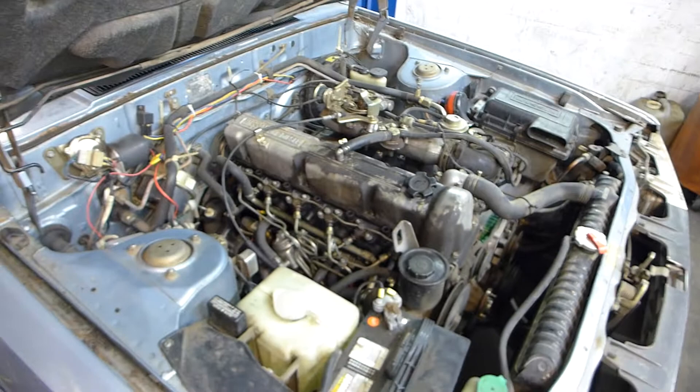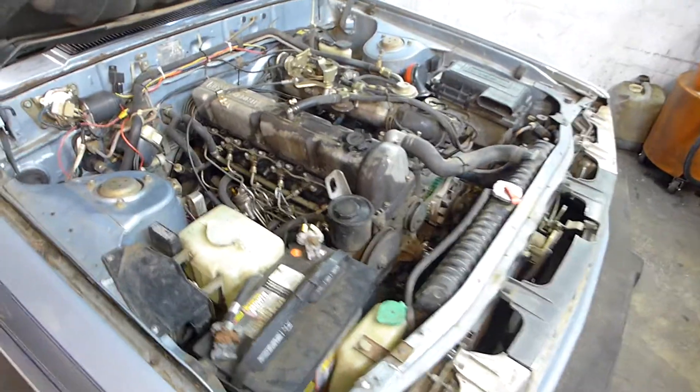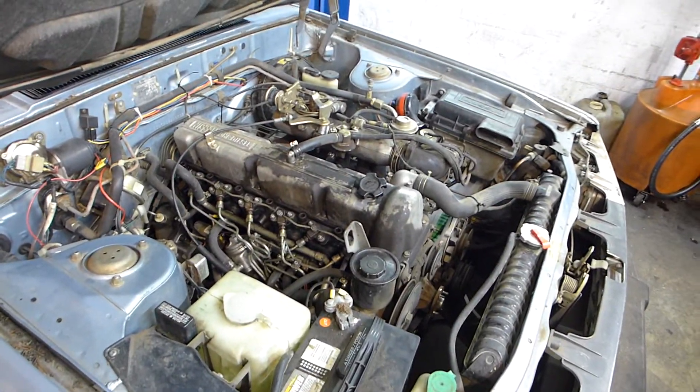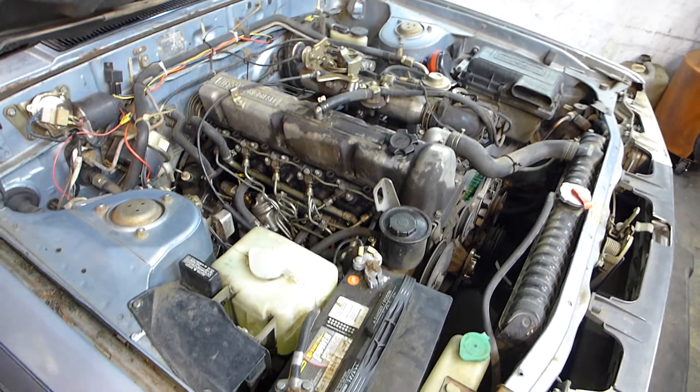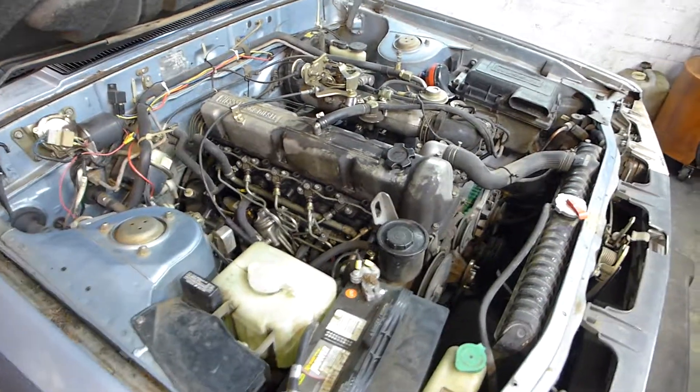It's amazing because these cars are not supported. I almost couldn't get the belt replaced — nobody offered it. The dealership doesn't offer it, no aftermarket. I did find it on Rock Auto, which I was surprised. Had I not been able to find the belt, this car would be done. I don't know what else you do.